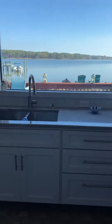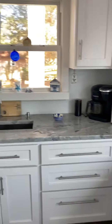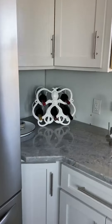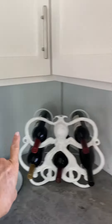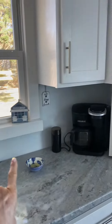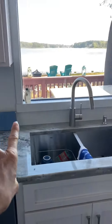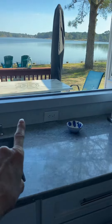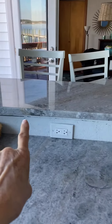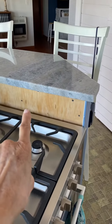Big window here. The backsplash is going to go here, under the window, under this cabinet, then it's going to come around under the window — not much of an area there — around to the front of the bar, and then behind the stove and right there.